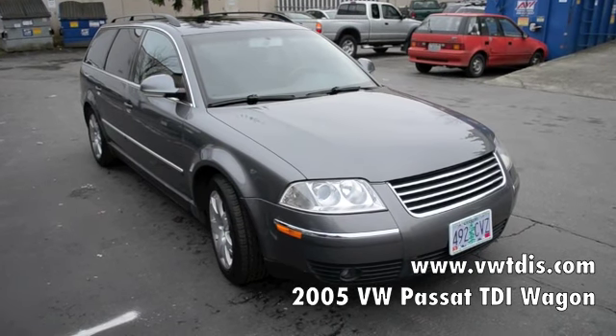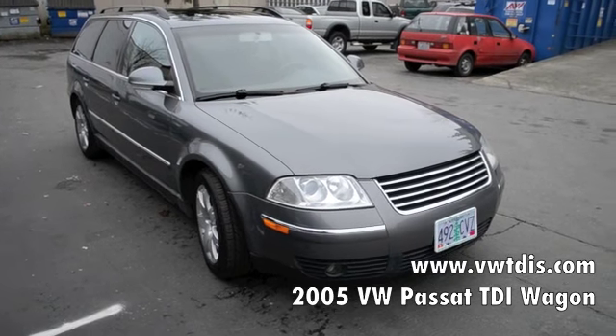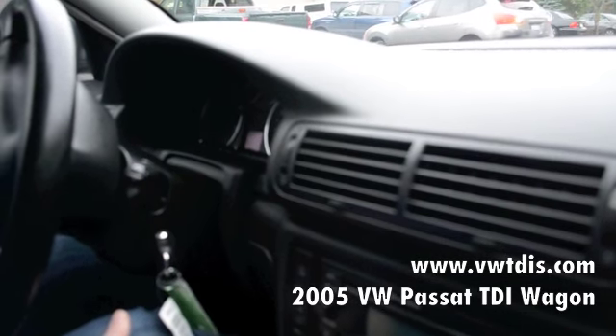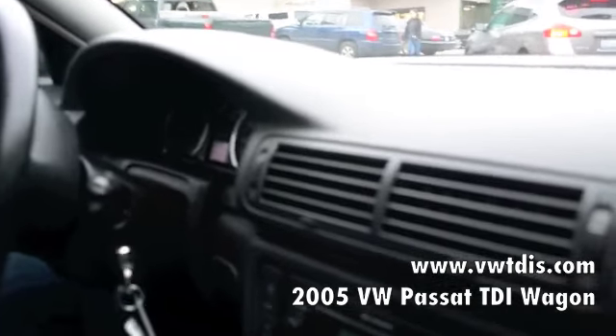Now that it has the balance shaft upgrade, the car is much quieter than it used to be. We're going to take it for a little test drive so you can see how it drives. When you start your diesel vehicle, always give a chance for the glow plugs to warm up, and then we'll take it for a little drive.